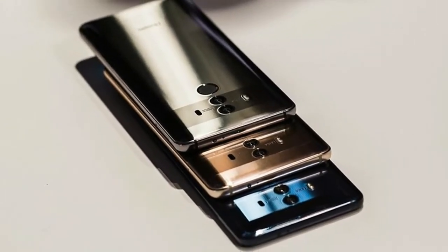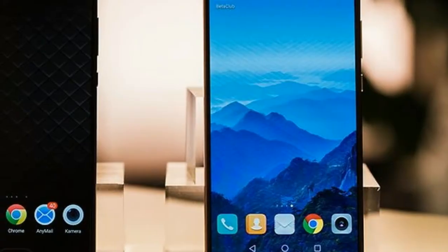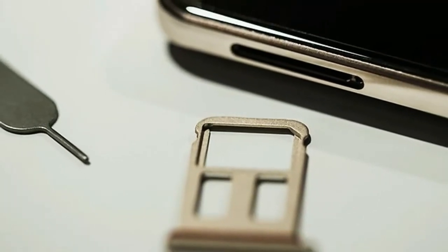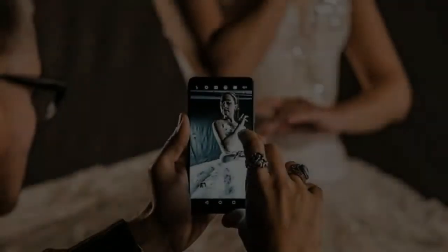After a week, the tested Mate 10 Pro still looked like new, apart from small scuffs in the protective equipment — though we will have another look at this in a year's time. At the hands-on presentation, we had already been told that the antennas for LTE Cat 18 would be present in the aluminum design, as it would not have been possible with the predecessor.